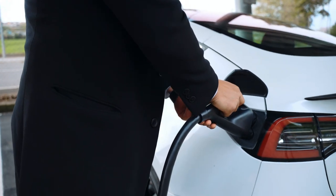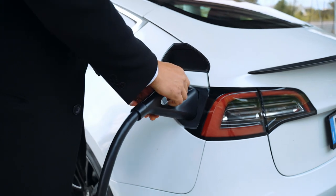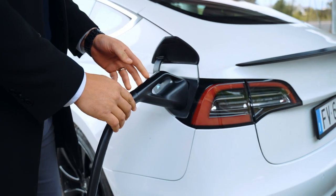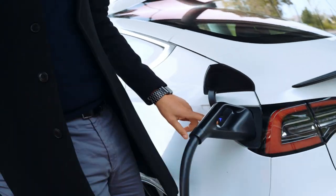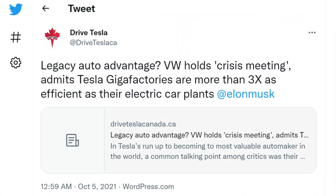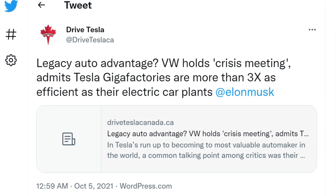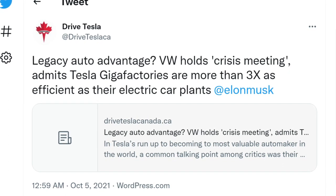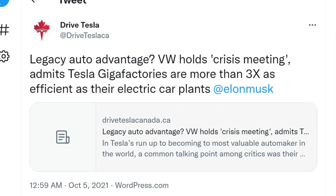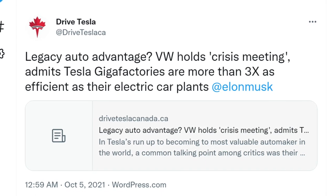This is concerning for competitors that are on the first manufacturing iteration and have all of these inefficiencies and hidden expenses pushing up the price of their vehicles, making them uncompetitive. Look at Volkswagen — an established player with a history of building factories — holding a crisis meeting in which they expressed surprise that Tesla is able to produce cars three times faster than their electric car plants, and that this rate will likely increase even more at Tesla's new factories with the 4680s.